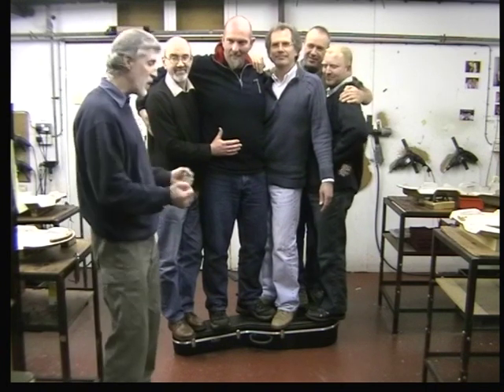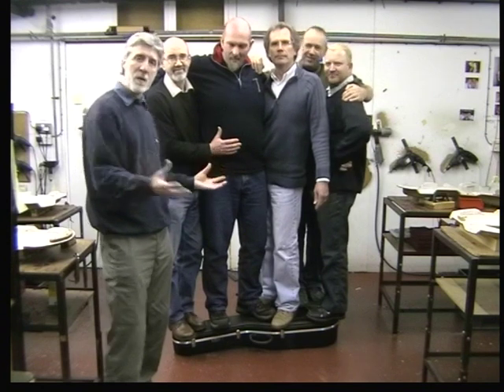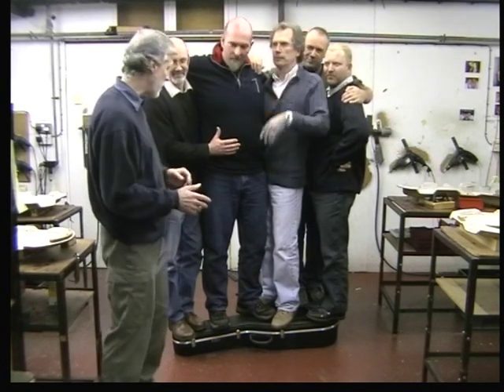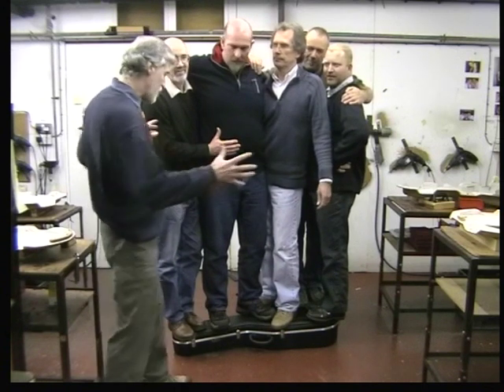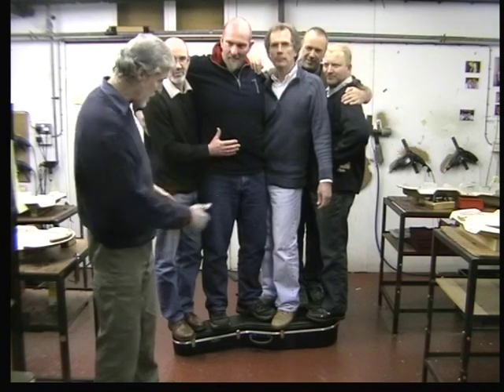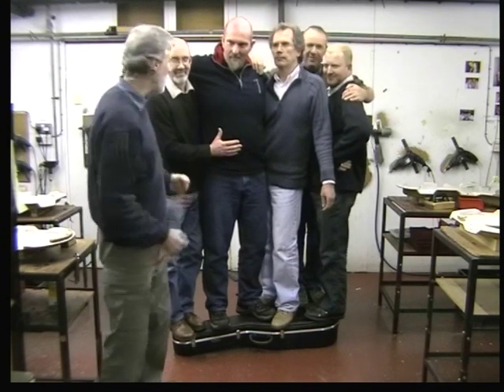We haven't got young George with us today - he was the young man lifted up in the photograph, actually the photographer's son, and he's not available today. So what I'm going to try and do is squeeze on the front here to take us well over the 500 kilos. It's a bit of a balancing act because there's not really any room for it, but we're all going to have a go anyway.